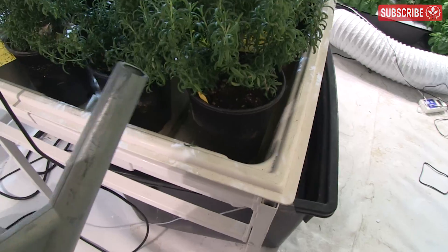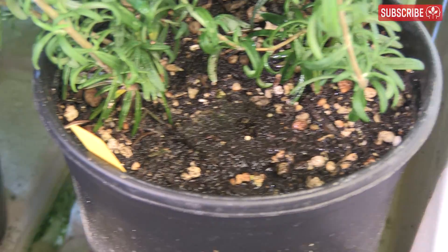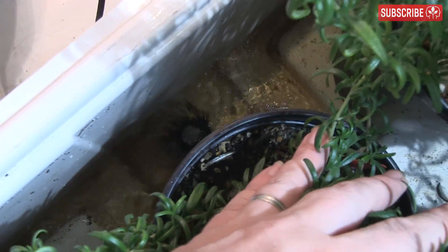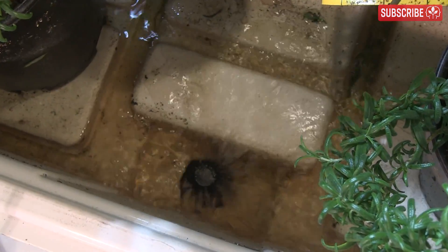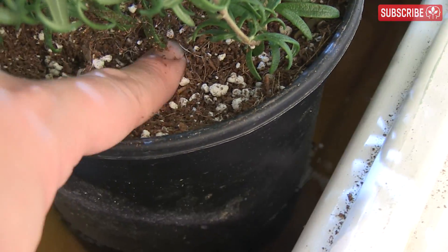Once introduced, they seek out moisture and humidity. Top feeding your plants too often creates ideal breeding conditions — that is, moist surface growing media. Consider irrigating your pots from below and allowing your plants to wick up moisture instead. At the very least, ease off with the irrigations and let your growing media dry out more between waterings.